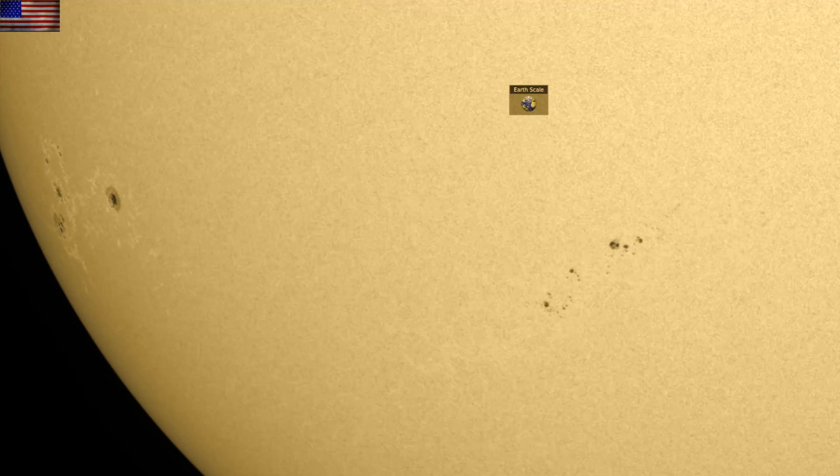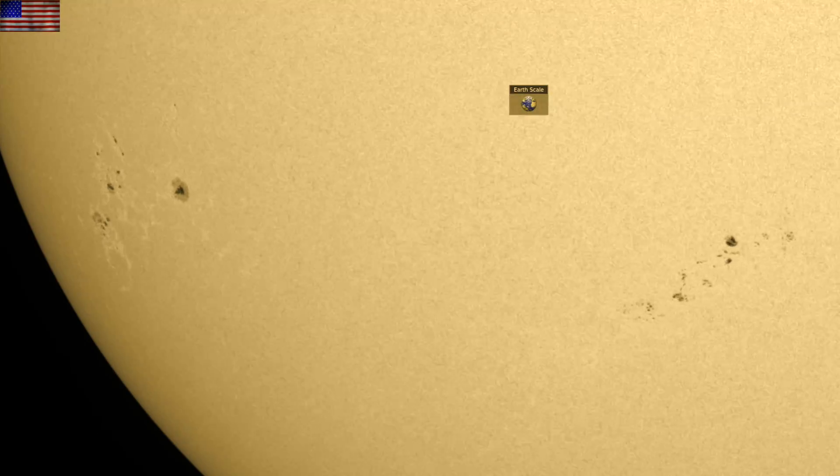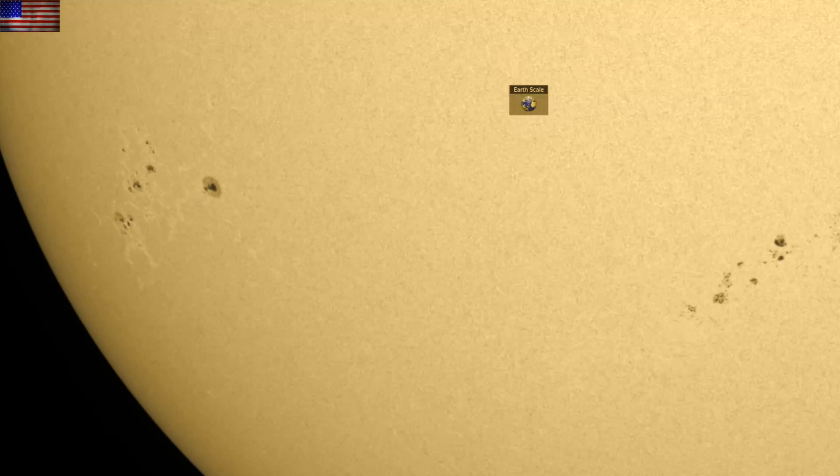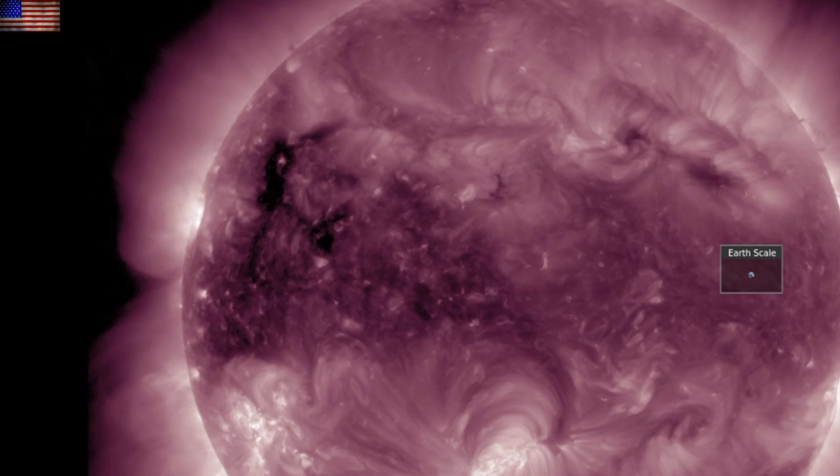In the days ahead, we will be monitoring these active regions on the south. They are morphing around a good bit, but not really growing yet. We will also be watching for the solar wind enhancements this weekend from the incoming dark coronal hole on the north.